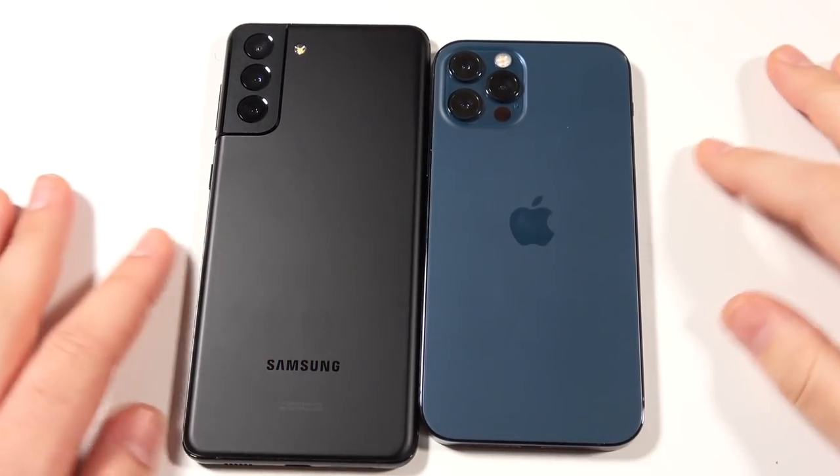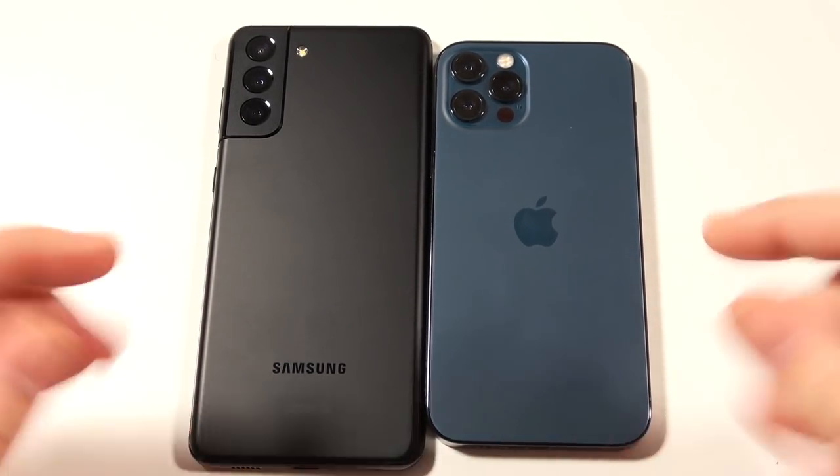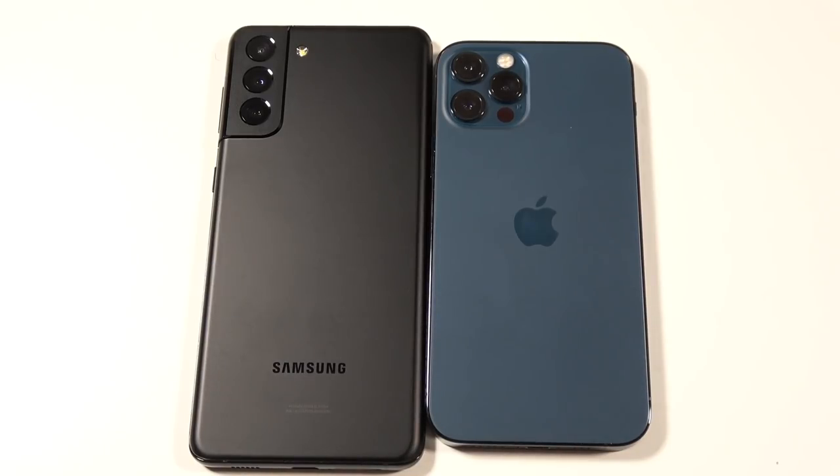You're getting a great phone either way — a much bigger phone with the Samsung. Let me know which one you would pick between these two. Thumbs up if you enjoyed it, subscribe if you haven't already. Nick here — be well and peace.